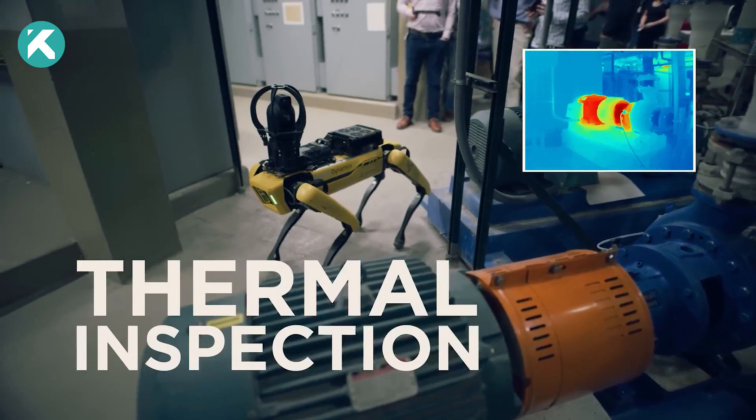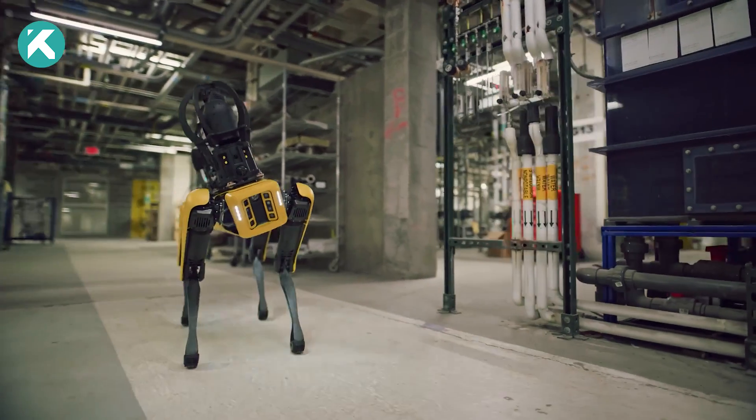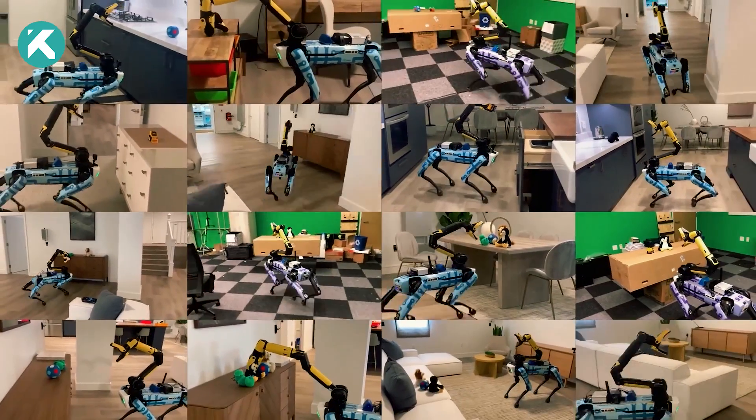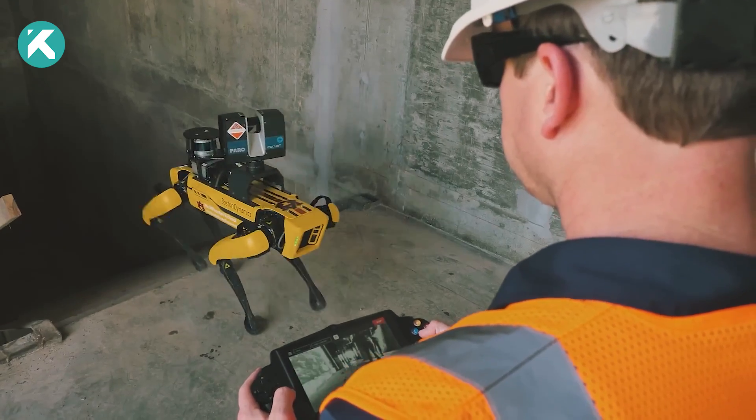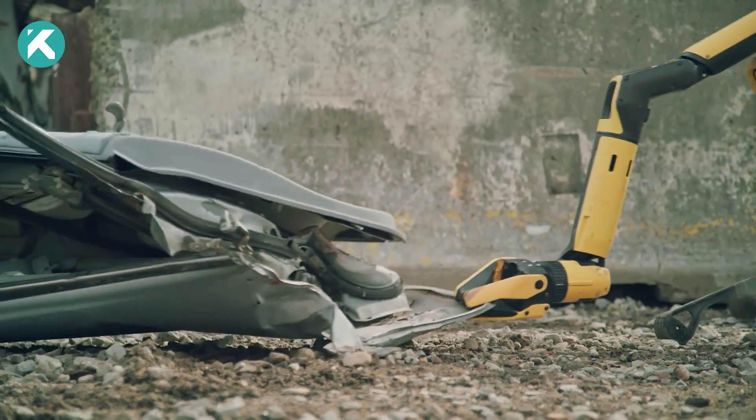Extensive lab and field testing have ensured SPOT's reliability for continuous, autonomous operation, adapting to new obstacles and self-righting if it falls. SPOT empowers organizations to operate efficiently, safely, and with confidence day in and day out.